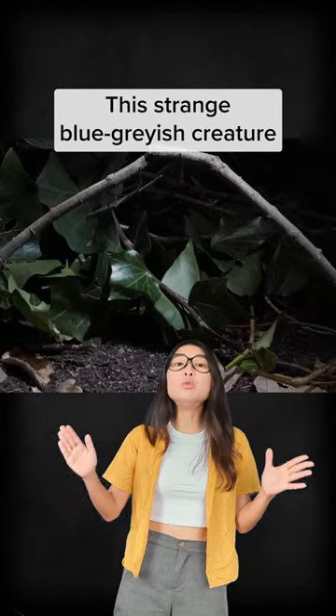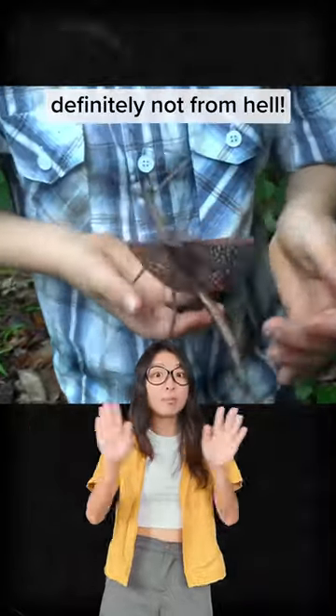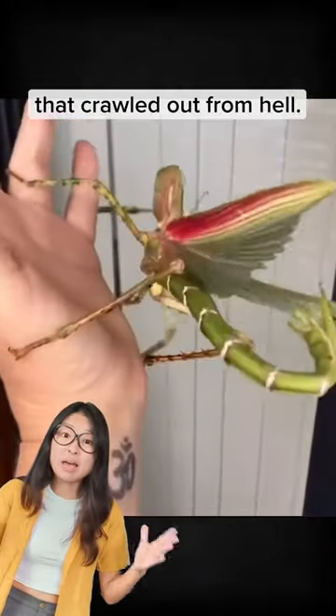Hi guys, this strange blue greyish creature is most likely the horned stick insect. Stick insects are pretty harmless, definitely not from hell. Having said that, that super suspicious, scorpion's stinger-like stabbing motion of its tail makes it look like a nightmare that crawled up from hell.